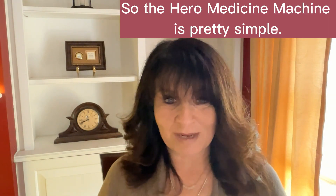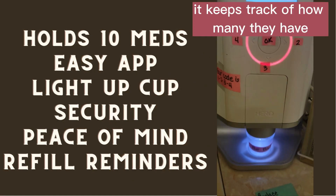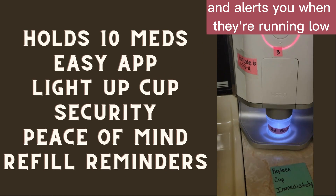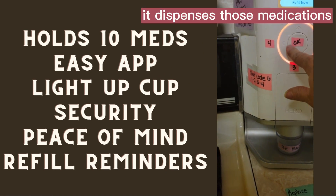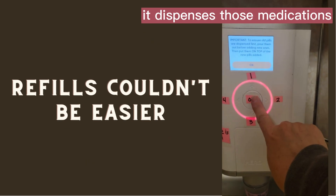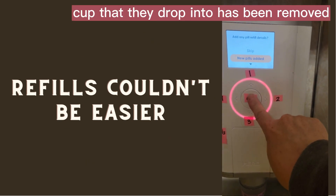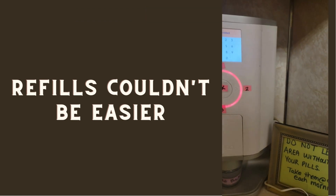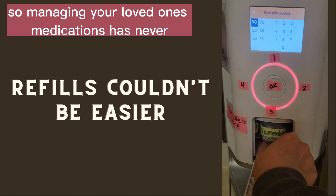The Hero Medicine Machine is pretty simple. It stores your loved one's medications, keeps track of how many they have, and alerts you when they're running low. At whatever time you program, it dispenses those medications. It also tells you when the little cup that the medications drop into has been removed, confirming that your loved one has taken them. Managing your loved one's medications has never been easier.